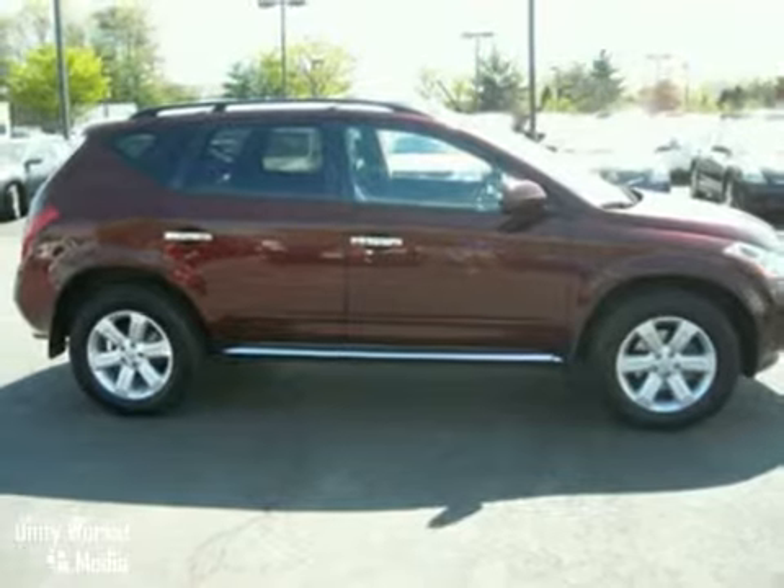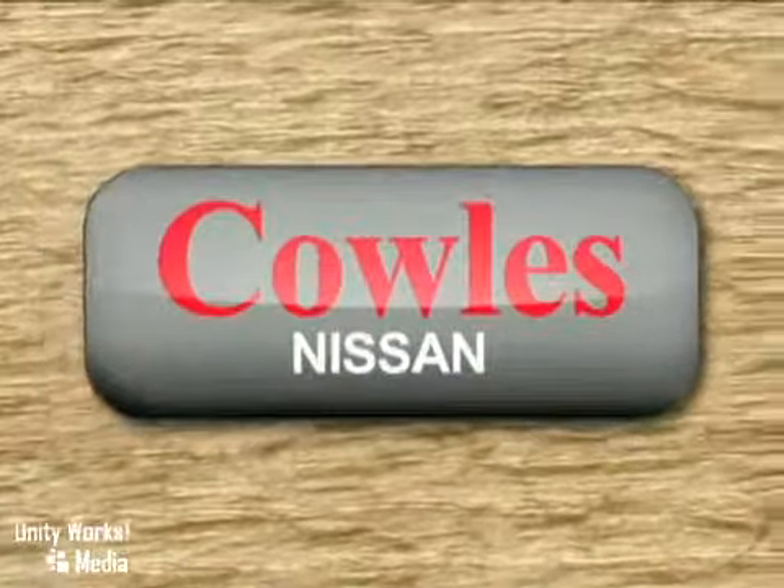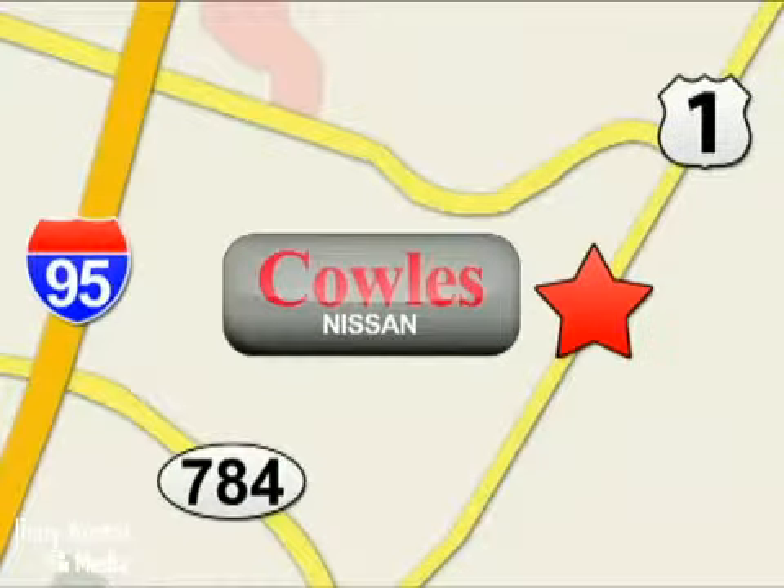Come on in today and see it for yourself. You're not just a number at Kohl's Nissan, you're a family member. We're conveniently located at 14777 Jefferson Davis Highway in Woodbridge.